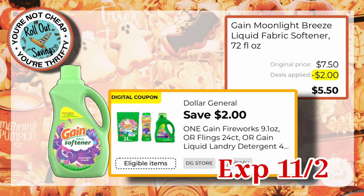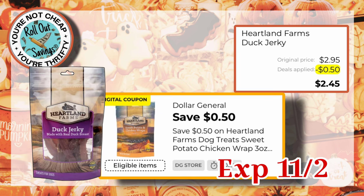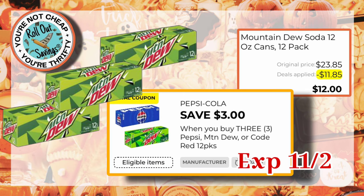We have $2.00 off one Gain Softener — the $7.50 size — making it $5.50, and that is a DG Store coupon. Also this Downy, which is $2.00 off one, working on the $10.95 size, making it just $8.95. Also a DG Store coupon: $0.50 off one Heartland Farms Dog Treats, working on the $2.95 Duck Jerky. We have $2.50 off one Purina, working on the $26.65 size, making it $24.15. We have $3.00 off three Mountain Dew, Pepsi, or Code Red, making those just $12.00.